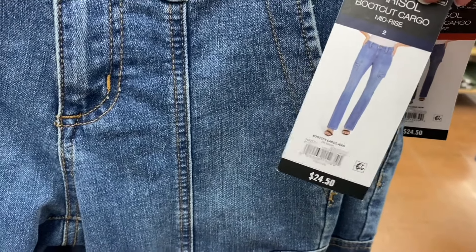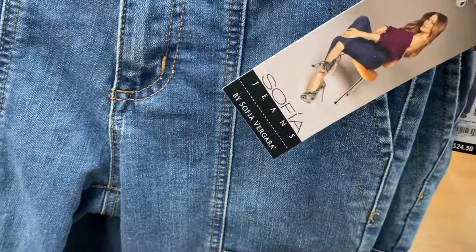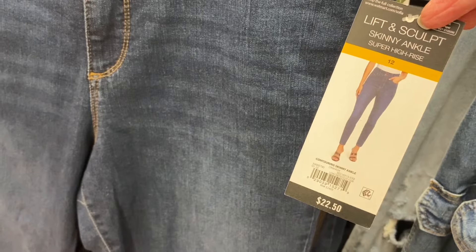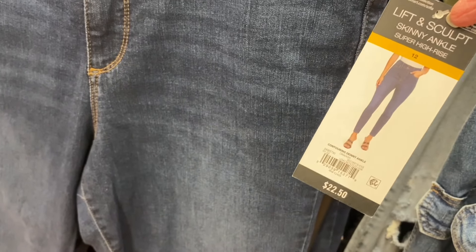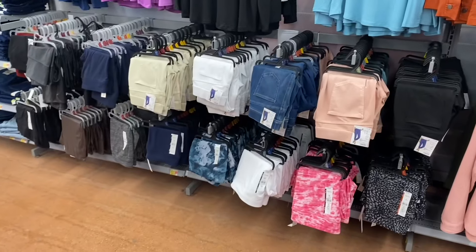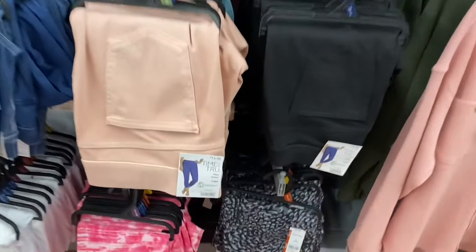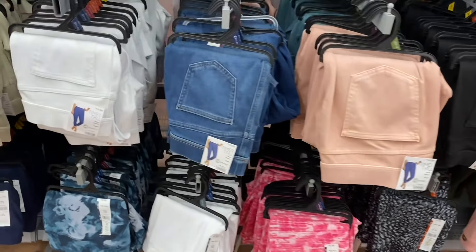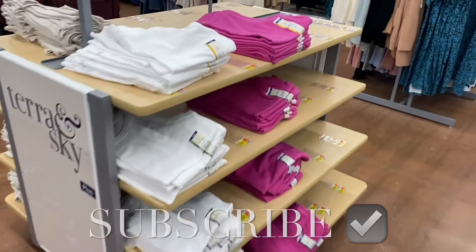They also have Sophia Jeans — the Marisol bootcut cargo is so trending right now, $24.50. Both cargo and bootcut styles are popular. They also have a lift and sculpt skinny ankle super high-rise for $22.50. And they have capri leggings and jeggings by Time and True for $14.98, with regular leggings in capri style for $6.98.